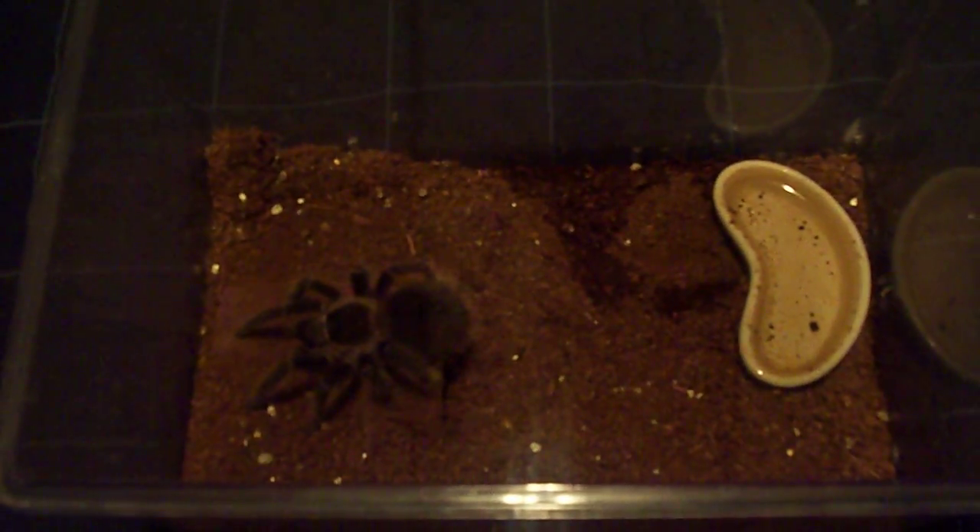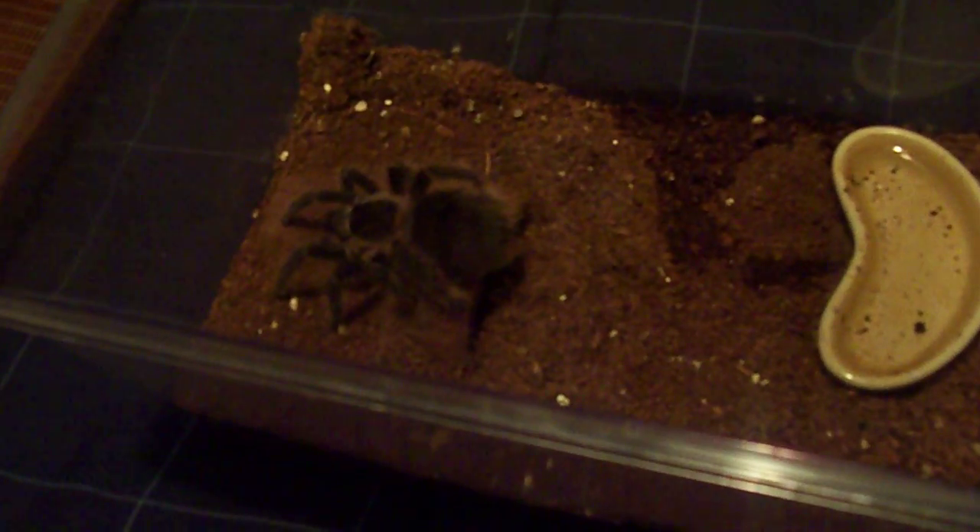Hey guys, this is a video request from one of my subscribers, Tarantulas Web. He wants to know how my Placiodra parabena is doing. She's doing just great. I'm pretty sure she's in premolt right now — she hasn't been very interested in food lately, and she does have a little bald spot on her abdomen.